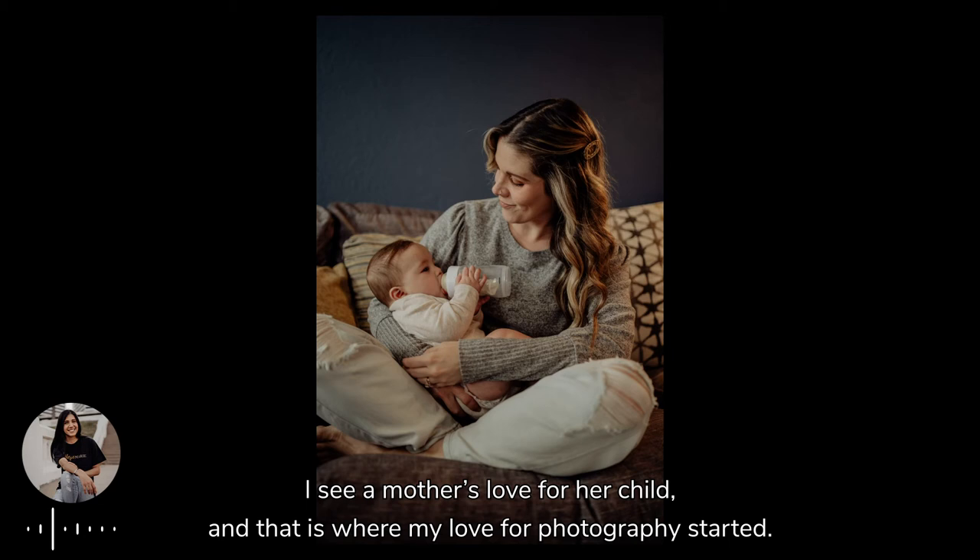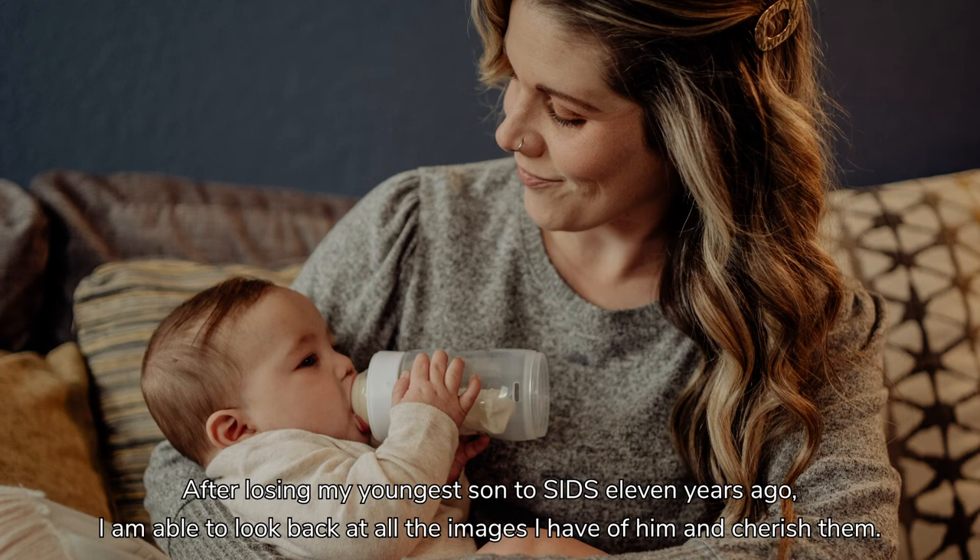This image represents my work as a whole. I see a mother's love for her child, and that is where my love for photography started.